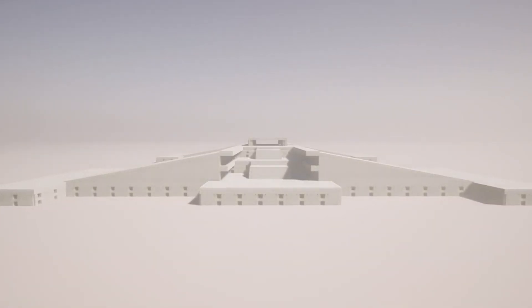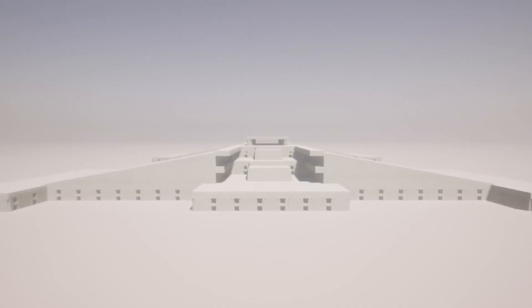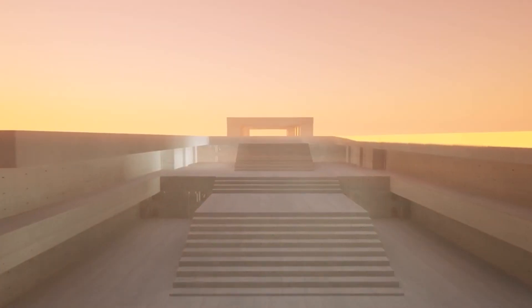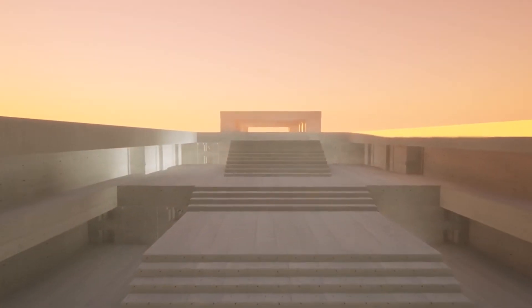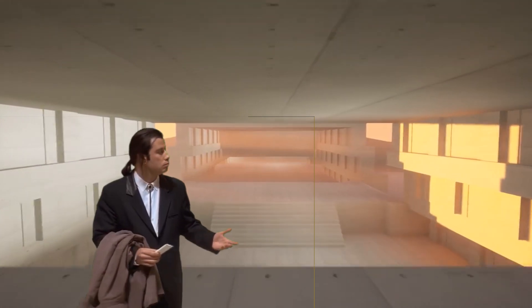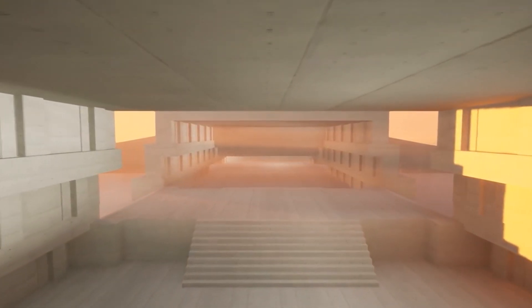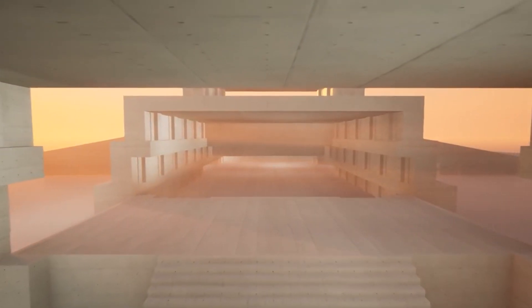Why do I think so? Well, look. If in Egypt scientists were able to prove how the pyramids were built, then even here it's still unclear where these smooth facets came from. The thing is, besides the tongue and groove attachment, the blocks of the complex were processed in such a way that their connection could be made without cement mortar at all. And this is a very surprising fact. After all, not even a sharpened blade could fit between two blocks of ordinary rock.